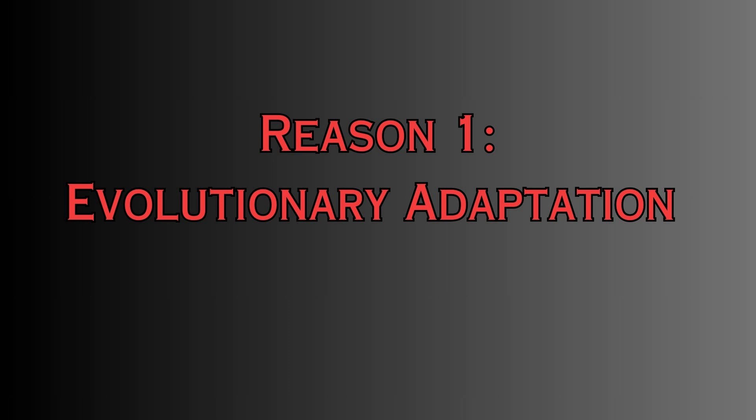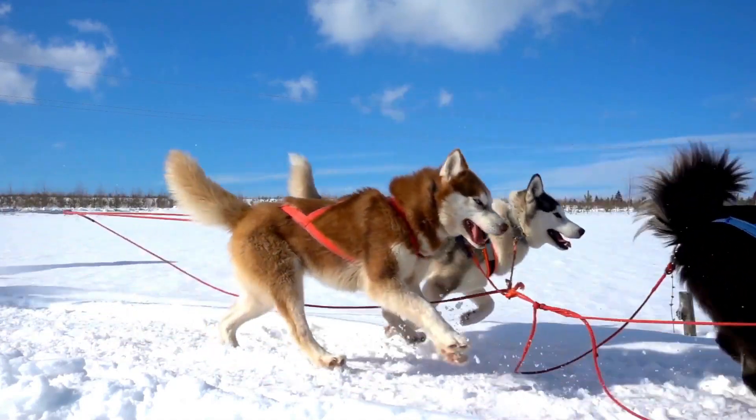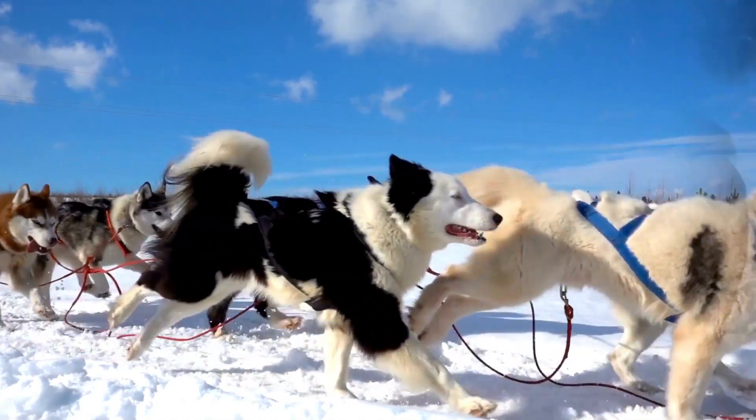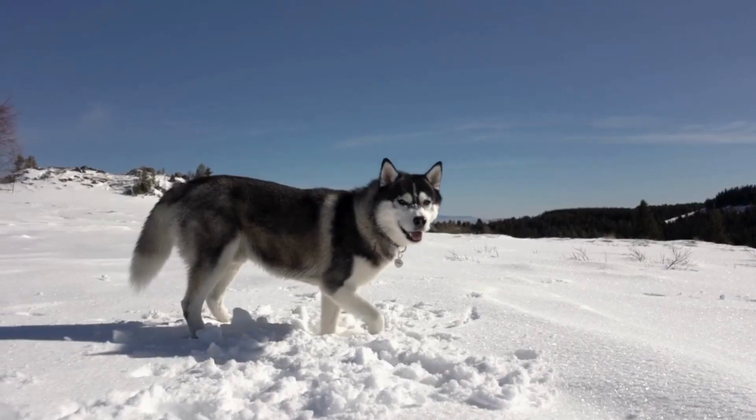One of the primary reasons huskies shed excessively is deeply rooted in their evolutionary history. Originating from Siberia, these dogs were bred by the Chukchi people for sledding in harsh Arctic conditions. Their double coat, consisting of a dense undercoat and a longer guard coat, served as natural insulation against extreme cold.